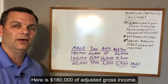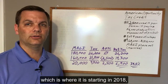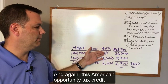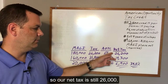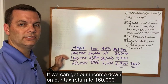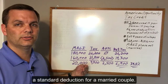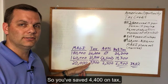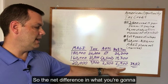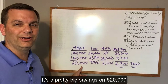At $180,000 of adjusted gross income, assuming a standard deduction of $24,000 (which is what it is starting in 2018), your tax will be $26,200. The American Opportunity Tax Credit is not available at $180,000, so your net tax is still $26,200. If we can get income down to $160,000, the tax is only $21,800 — assuming the standard deduction for a married couple. So you've saved $4,400 on tax, plus gotten the full $2,500 American Opportunity Tax Credit, for a net difference of $6,900 owed to the IRS.